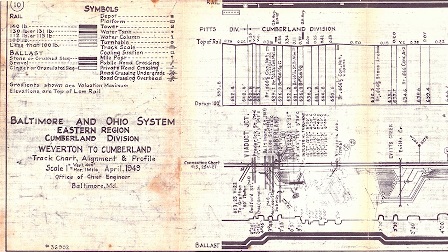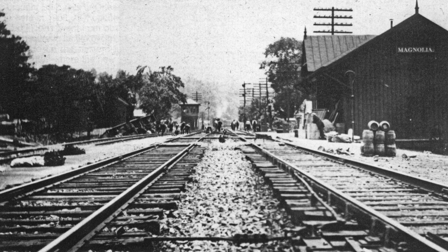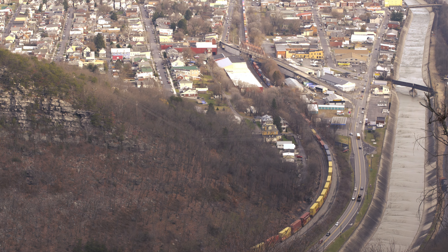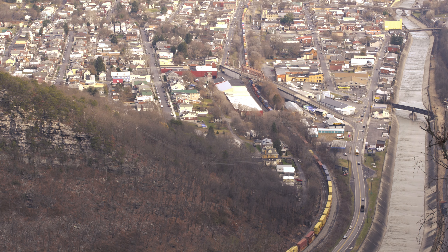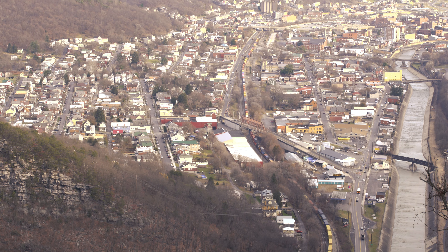The B&O's east end is located on the Cumberland Division and lies between Weverton and Cumberland, presenting the B&O with some interesting engineering, financial, and operational challenges. Cumberland, despite being a large terminal, was the source of the problem facing the B&O's east end, as two double-track main lines from Connellsville, Pennsylvania and Grafton, West Virginia converged to continue east.